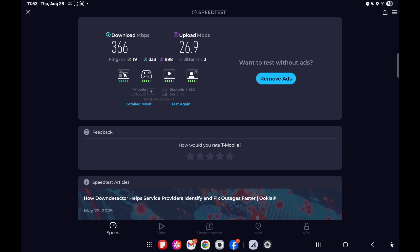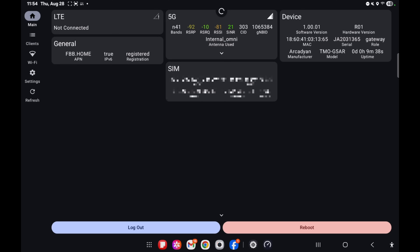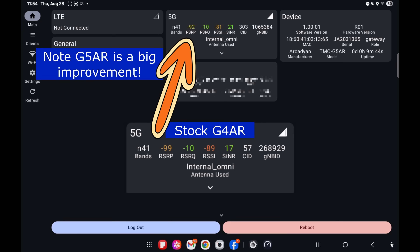Now we're on the G5 AR and it's on 5G SA in band N41 as well. One thing the app doesn't show you is how many 5G SA bands are connected — most likely you're connected to more than just this one in N41.